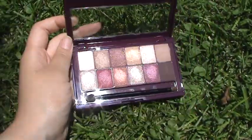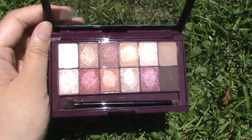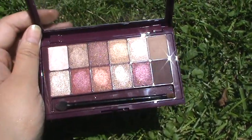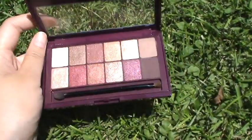All in all, I really recommend this eyeshadow palette. It costs $10 on Amazon, or I think eventually it'll probably cost around $10 or $11 when it's in stores or on the Maybelline site.